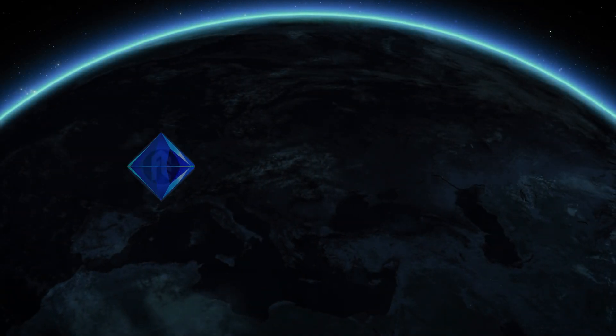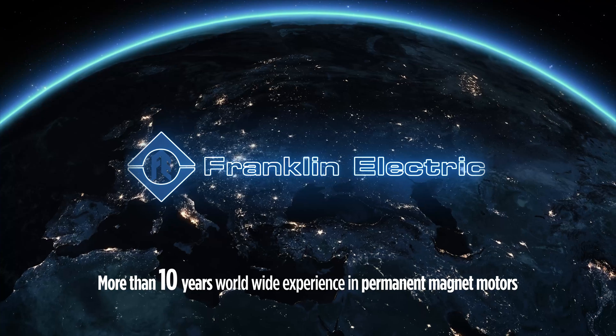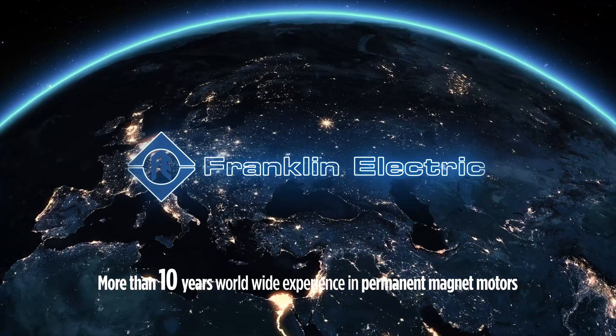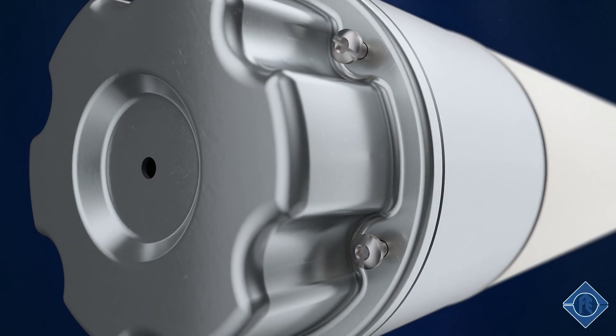Franklin Electric is the pioneer in permanent magnet technology in submersible motors. For more than 10 years, our high-efficiency systems with PM technology have been achieving efficiencies up to 94% and have proven around the globe.